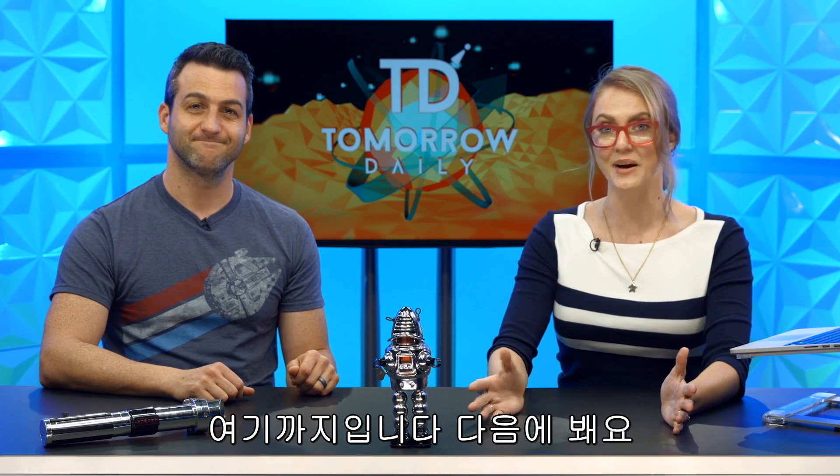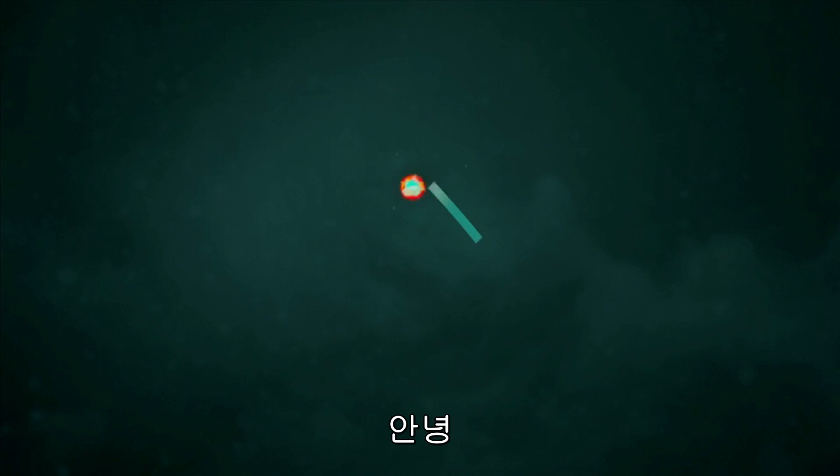That is it for today's show, guys. Until next time. Be good humans. See ya. Bye.